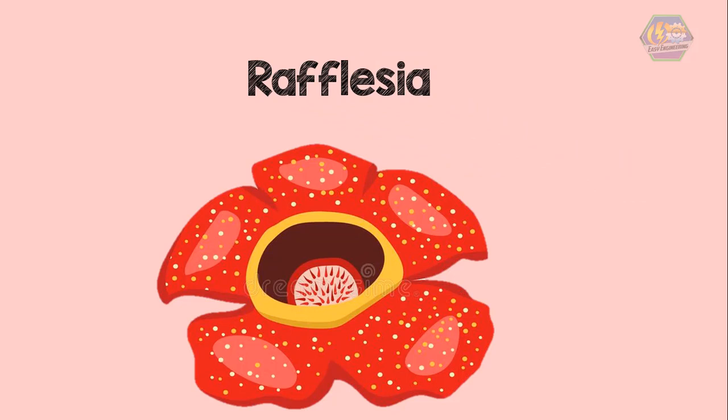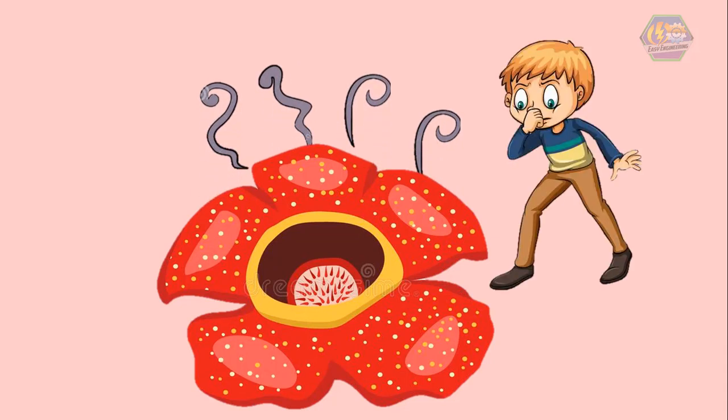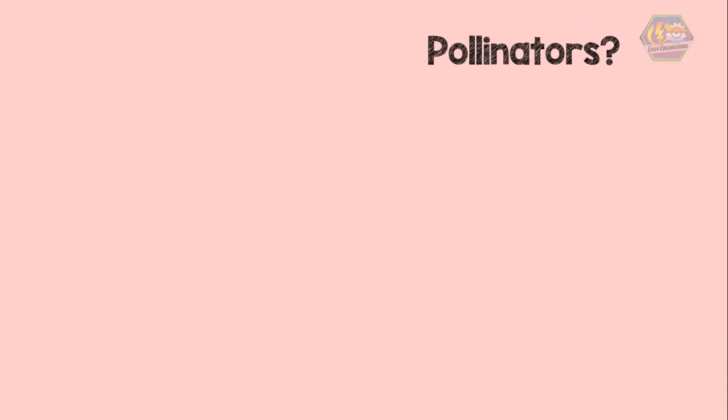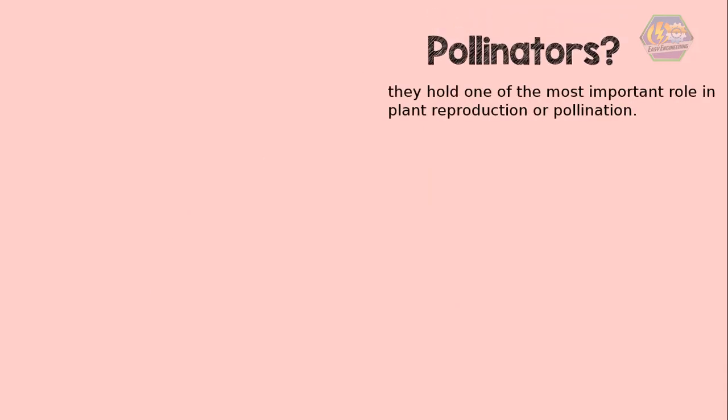Rafflesia are one of the rarest flowers in the world, not only for their giant petals but also for their rotten smell. But that stinky smell is not to drive away pollinators — it's actually to attract them, and also to trap prey, because rafflesia is a carnivorous plant. That means they eat meat. Speaking of pollinators, what are they? They hold one of the most important roles in plant reproduction.